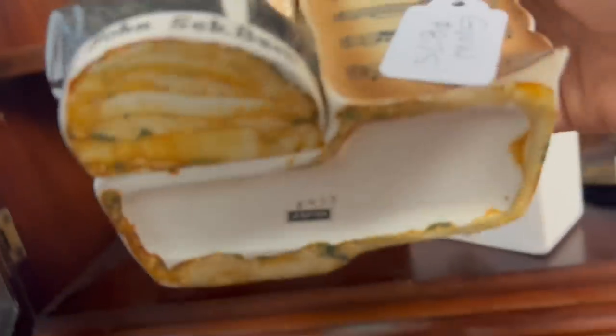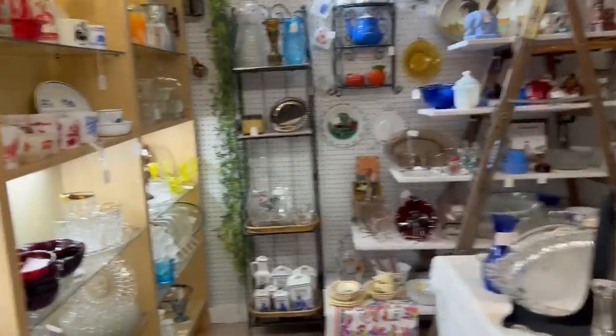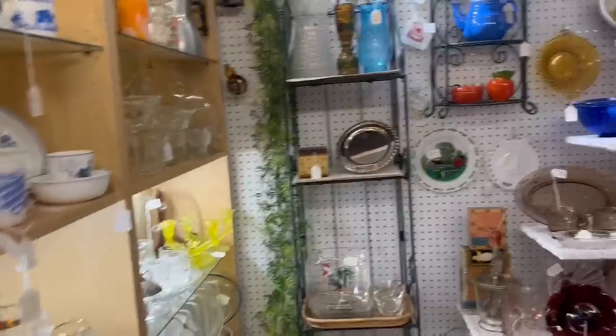I'm trying to open this thing — there we go. Look at this — Tom Sebastian Bach. I have never seen that. Well, I'm going to go ahead and get that. That is a really different planter. Well, I dropped that stuff off and got a basket. So far I'm only at $35, and I've gotten four super unique planters.